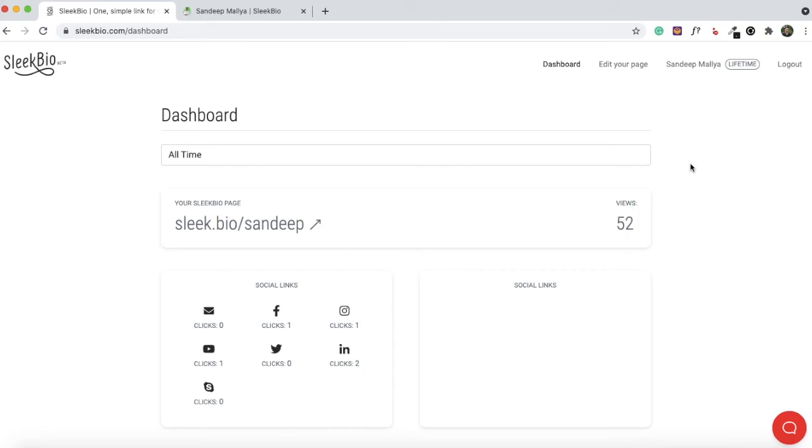That wraps up the Sleek Bio demo. If you're looking for a social media link solution — a micro landing page for Instagram — Sleek Bio is a really good option. It's cheap compared to other solutions, easy to set up, and integrates with TidyCal and SendFox. I wish there were more integrations with other email marketing platforms and calendar apps, but at this point there are only a couple. They likely want to keep it closely linked with other AppSumo products to drive signups to those services. You can find a link to the Sleek Bio AppSumo page in the description. Thanks for watching, and I'll be back very soon.